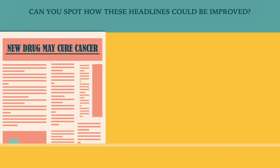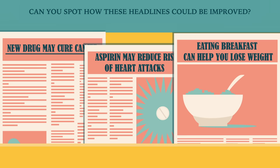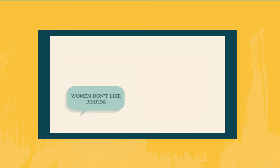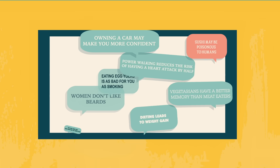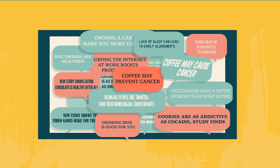New drug may cure cancer. Aspirin may reduce risk of heart attacks. Eating breakfast can help you lose weight. Health headlines like these flood the news, often contradicting each other. So how can you figure out what's a genuine health concern or a truly promising remedy, and what's less conclusive?